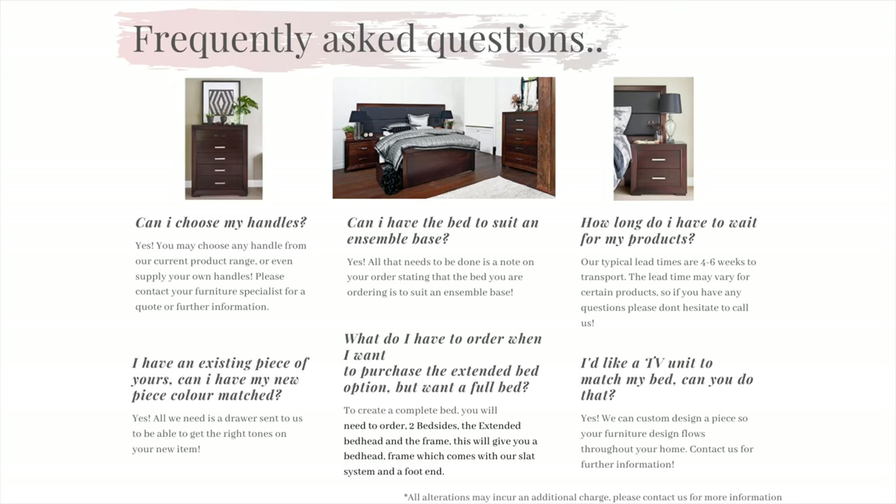Question 2: Can I have the bed to suit an ensemble base? Yes. All that needs to happen is a note on the order stating that the bed is to suit an ensemble base and we will supply you with the bed with no cleats or slat system, so your base can fit right in.